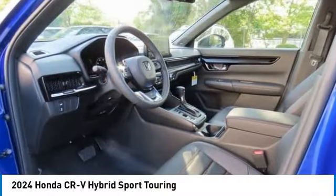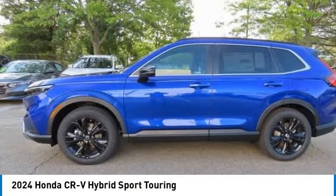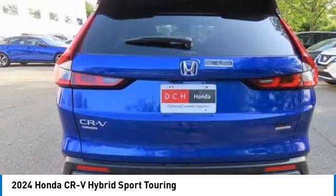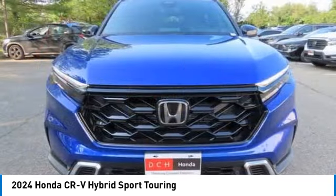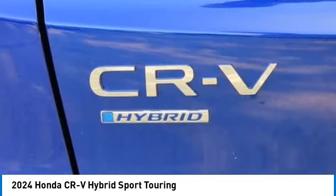Stop by and take a look at the 2024 Honda CR-V Hybrid. The Honda CR-V Hybrid offers a powertrain with plenty of energy, a cabin with plenty of room, and a ride with plenty of comfort.